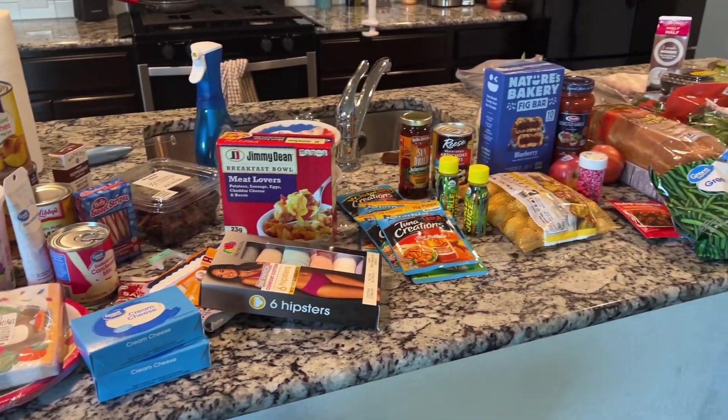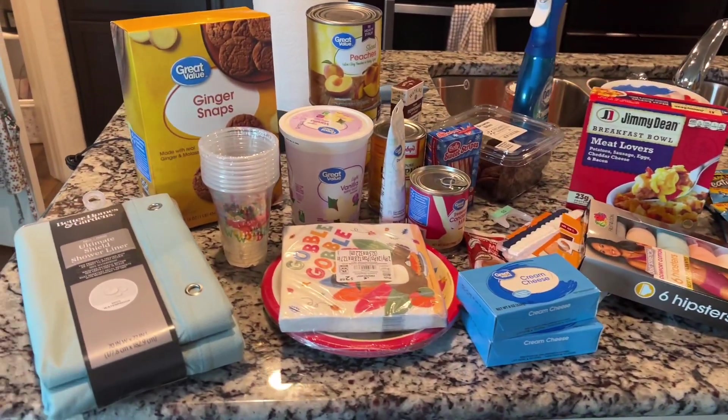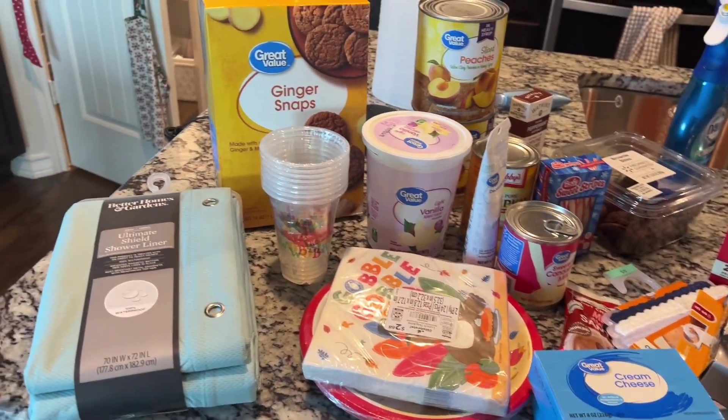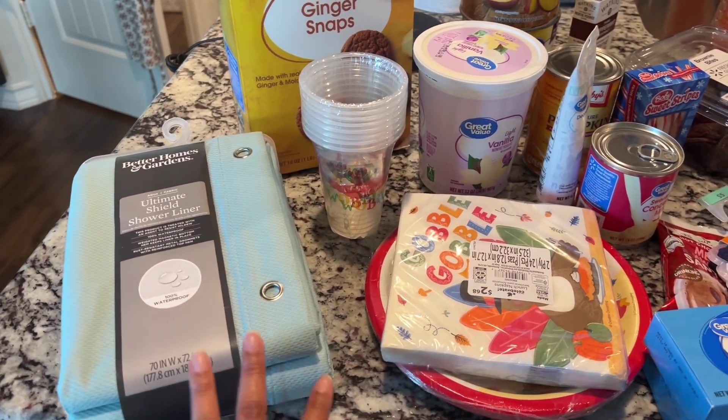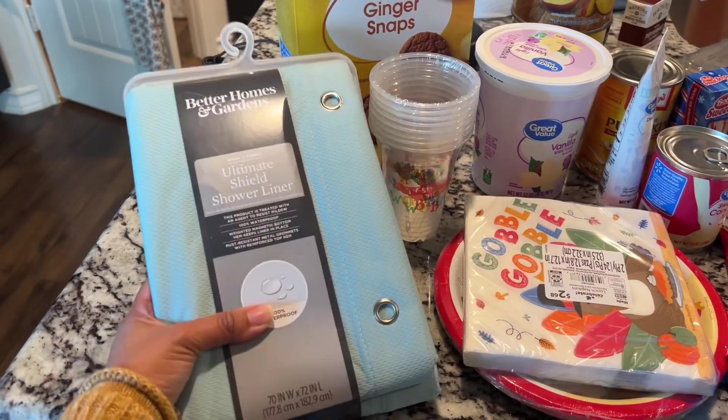I just finished unpacking everything here. This is everything I got, minus the stuff from Costco that I left in the garage — like the Topo Chico's, the water, the toilet paper — and then I also left the dirt from Walmart in there. But let's go through everything.